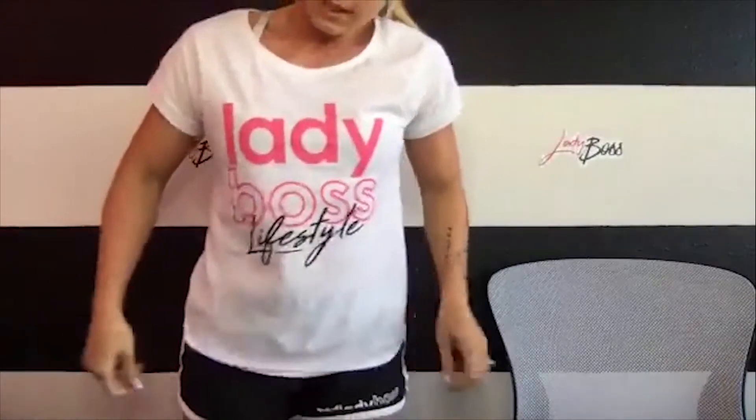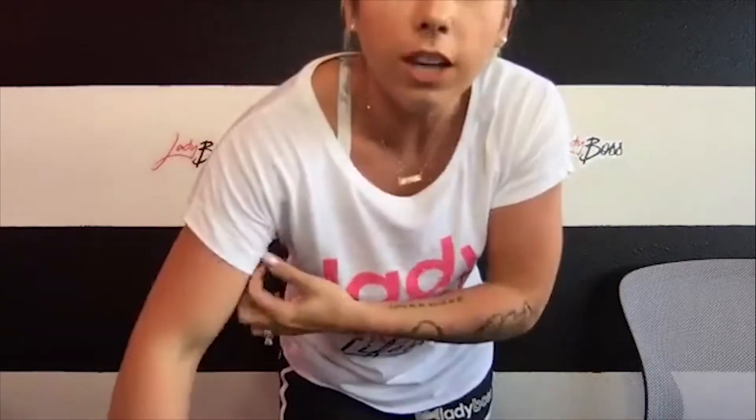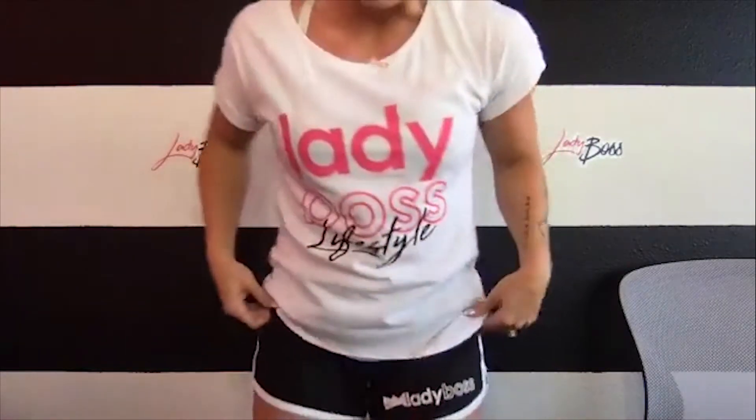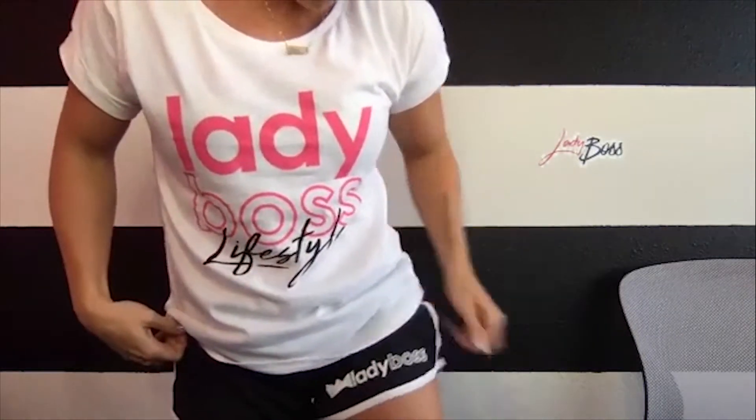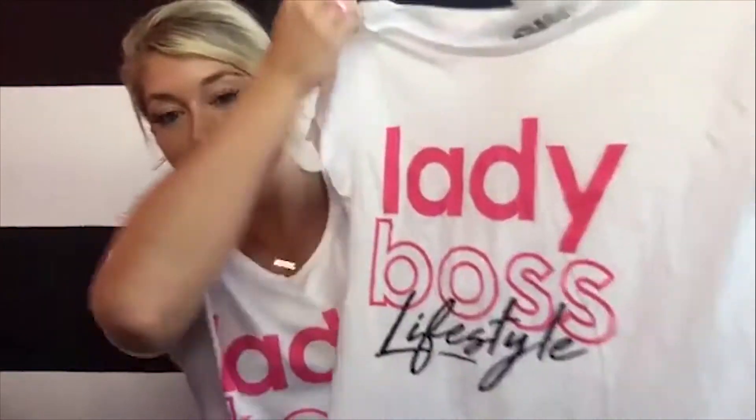Lady Boss Swag Originals are meant to give you guys more options and more items for everyday Lady Boss Swag. So here's the first one: the rolled cuff t-shirt. Check out how cute this is — it says Lady Boss Lifestyle. And then there's also the Lady Boss Crown Black and White Running Shorts. Super cute! This one's my favorite — I'm wearing it right now. All of these are on the originals line — all your must-have Lady Boss Swag items available in the Lady Boss Swag store.